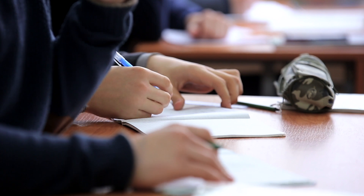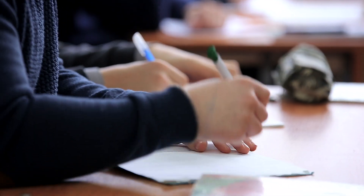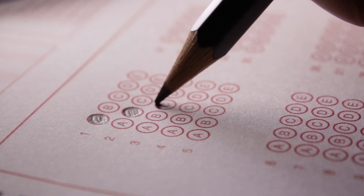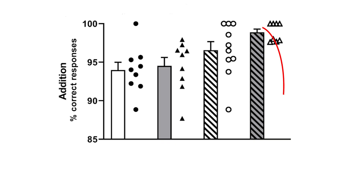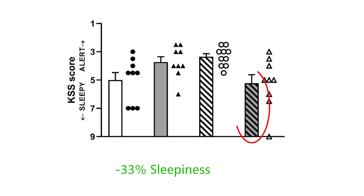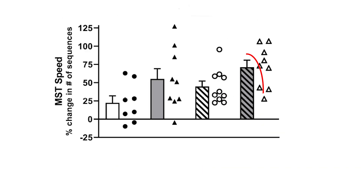Nearly across the board, volunteers tested under daylight LEDs performed better than their counterparts. While there were no clear results from the alertness test, the cognitive accuracy test saw an improvement of 5%. There was a 33% reduction in sleepiness, and the motor sequence learning task was performed over three times faster by people exposed to daylight-like conditions.